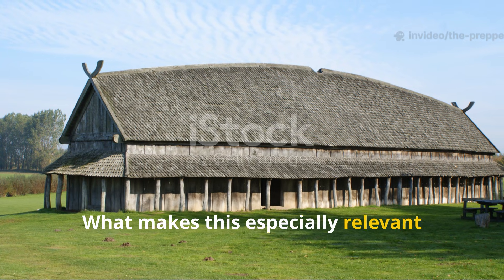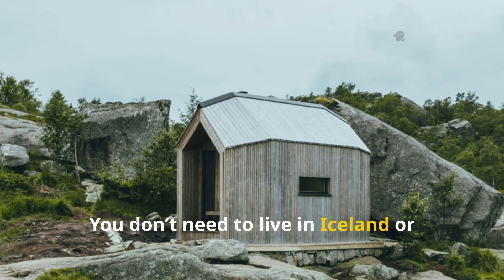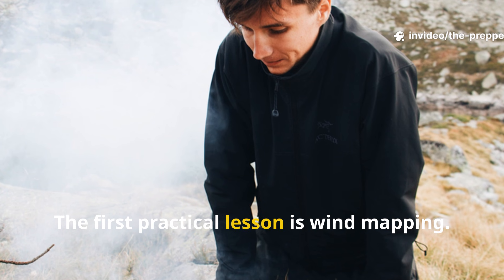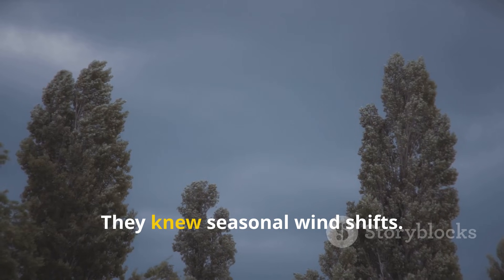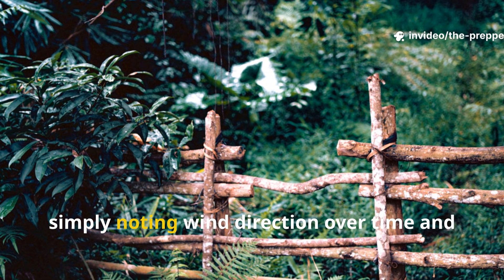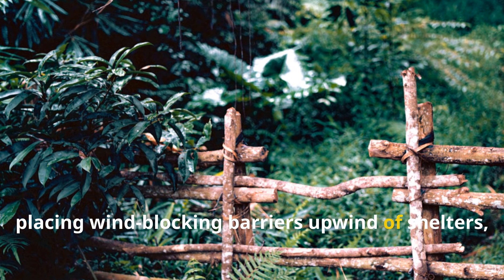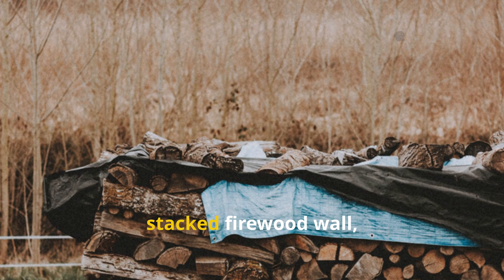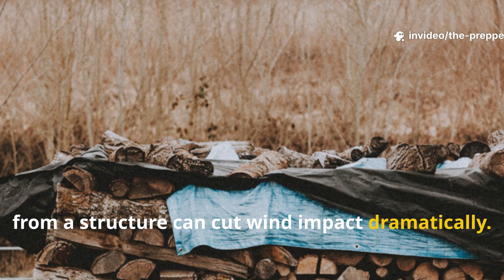What makes this especially relevant today is how adaptable the principle is. You don't need to live in Iceland or build a longhouse to apply it. The first practical lesson is wind mapping. Vikings observed their land for years before building — they knew seasonal wind shifts. Modern survivalists can do the same by noting wind direction over time and placing wind-blocking barriers upwind of shelters, cabins, or even garden beds. A simple earth berm, stacked firewood wall, or dense hedge placed several feet away from a structure can cut wind impact dramatically.